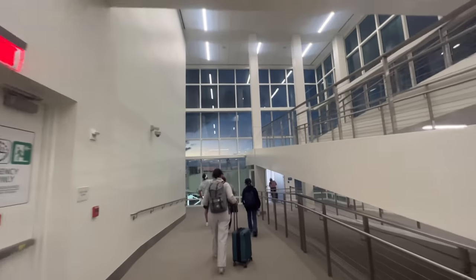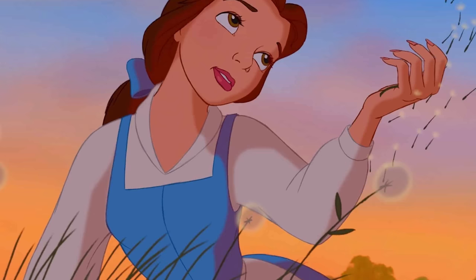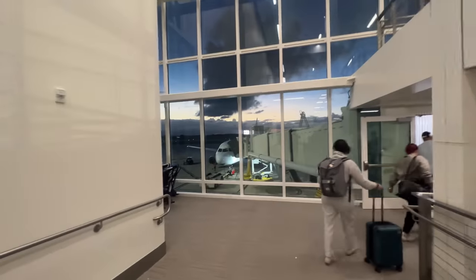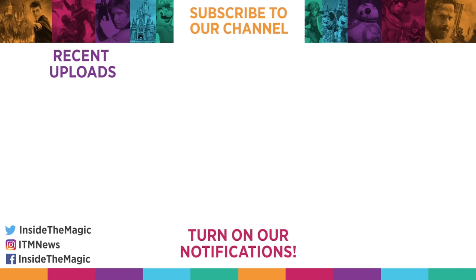That'll do it for this video. If you like what you saw, be sure to subscribe and click that bell icon so you're notified whenever we come out with new content. I've been your host Brian — talk to you soon, and if you're flying, stay safe.